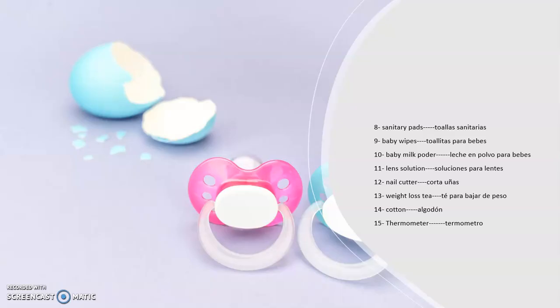This is what we've got here about pharmacy. We have more words — pay attention to the pronunciation and practice yourself at home. Es importante que vayan escuchando la pronunciación de cada una de las palabras y ponerlas en práctica, to learn by heart all these words and expressions. Number eight: sanitary pads — toallas sanitarias. Number nine: baby wipes — toallitas para bebés. Number ten: baby milk powder — leche en polvo para bebés. Number eleven: lens solution — soluciones para lentes. Number twelve: nail cutter — corta uñas.